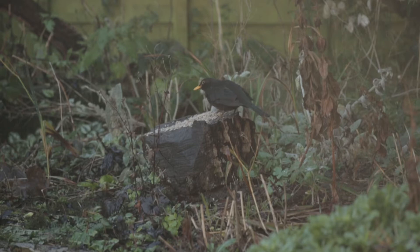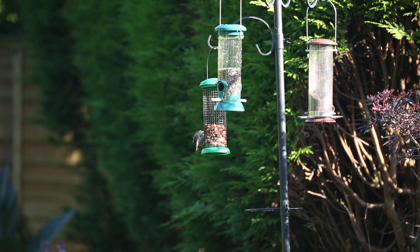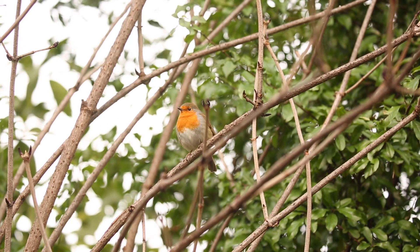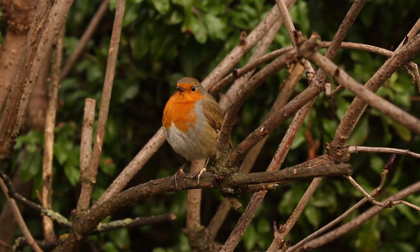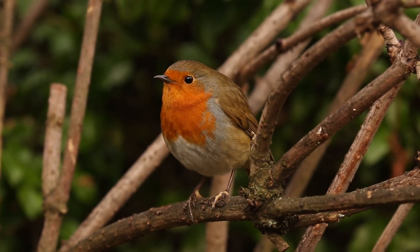So, how to do the survey: set aside your one hour, watch the spot that you've chosen, and simply record the maximum number of each type of bird you see at any one time. This is slightly different from keeping a tally of all the birds that visit the garden, and this is to avoid double counting. For example, if a robin comes in at 10am and disappears, comes back at quarter past 10, disappears, and comes back at half past 10 and disappears, you would record that as one robin, not three robins, because you can't be sure that's not the same robin coming back three times.